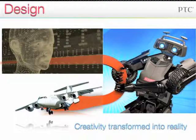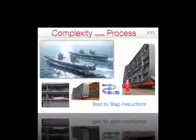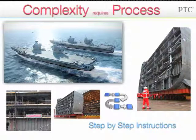Design of complex things, like these aircraft carriers, requires a carefully prepared and managed process. You can imagine what would happen if the design of all the parts of an aircraft carrier wasn't carefully coordinated. The product development process is a set of activities specified in a certain order to accomplish the design of a particular product — sort of like step-by-step instructions.